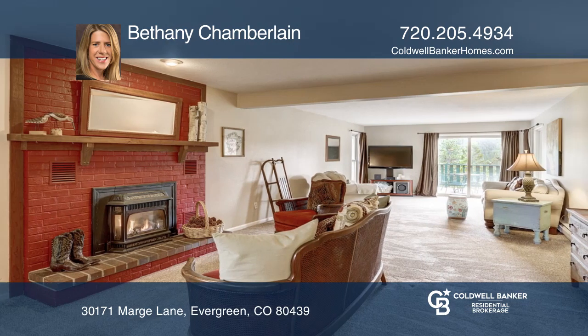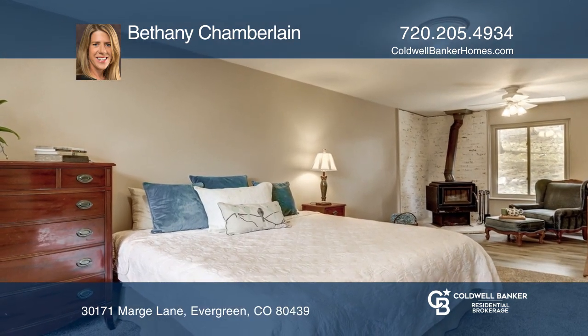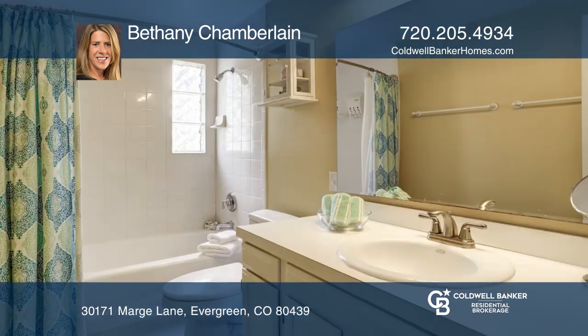All five bedrooms are conveniently located on the walkout level. This home boasts a beautiful open floor plan with a sliding barn door and two fireplaces.